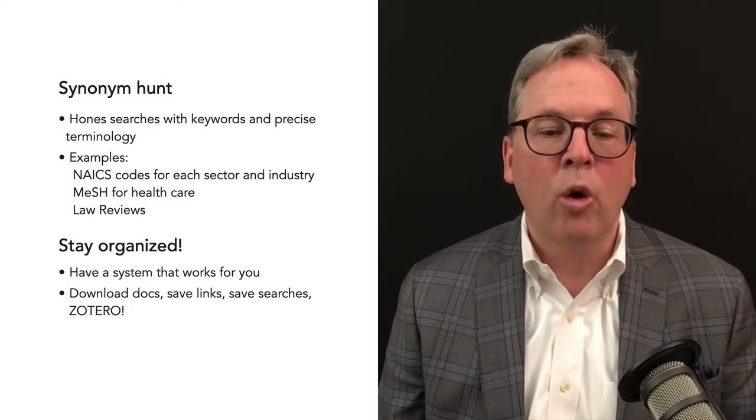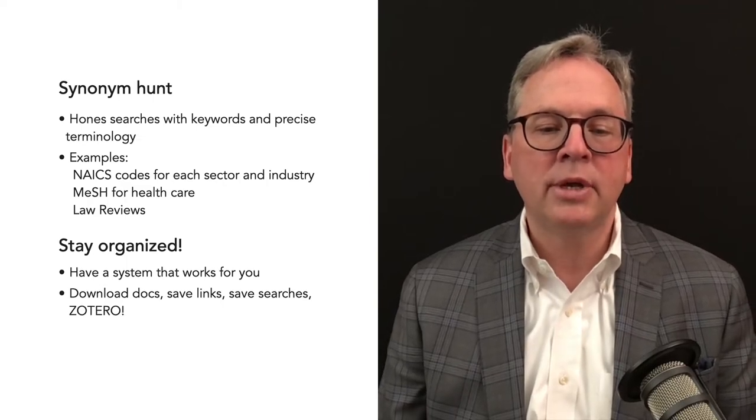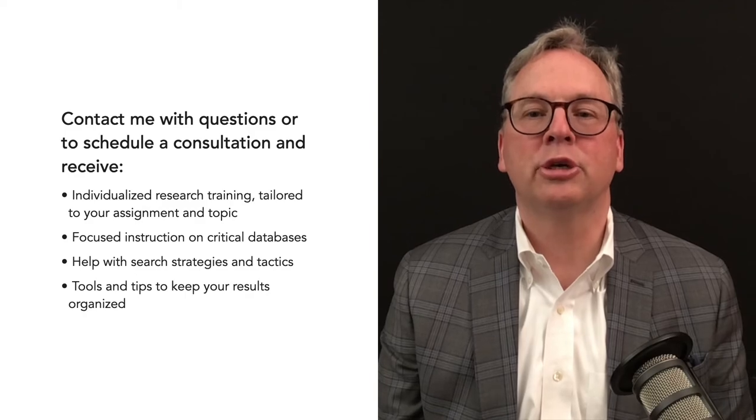Lastly, stay organized. Have a system that works for you. Download your documents, save links, save searches, and use a citation management program such as Zotero. I am here to help you with this research process.